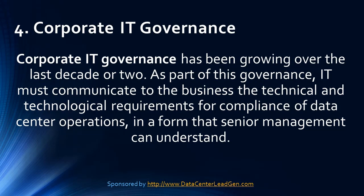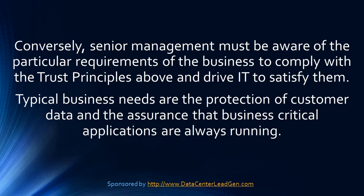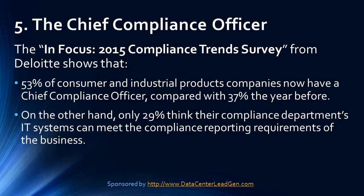Trend 4: Corporate IT Governance. Corporate IT Governance has been growing over the last decade or two. As part of this governance, IT must communicate to the business the technical and technological requirements for compliance of data center operations in a form that senior management can understand. Conversely, senior management must be aware of the particular requirements of the business to comply with the trust principles and drive IT to satisfy them. Typical business needs are the protection of customer data and the assurance that business-critical applications are always running.